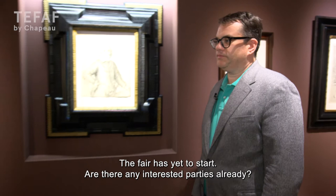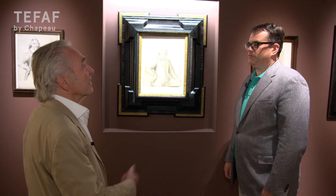The fair must have just started — but is there already interest for it? Sure. There's been quite a bit of publicity all around the drawing, and I'm already talking to some people, including some institutions, about the long-term home of this drawing.